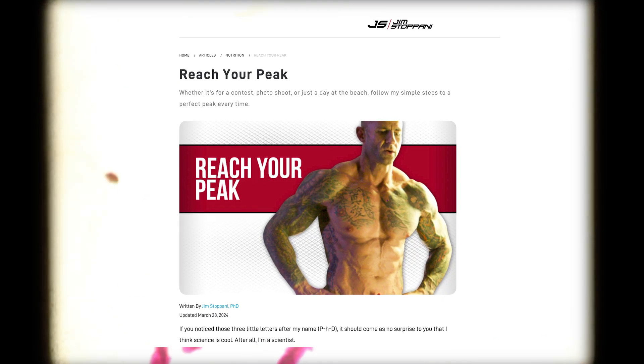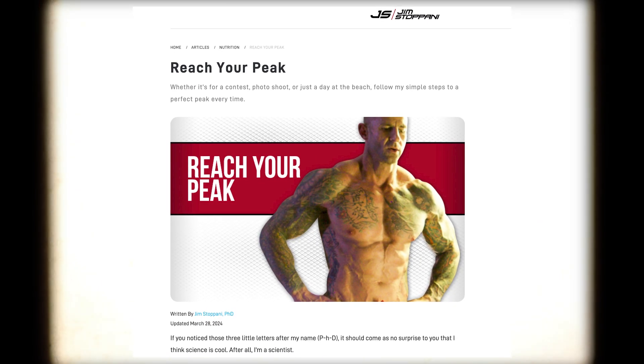Sodium and water manipulation typically goes hand in hand with carb manipulation during peak week. So if you're prepping for a physique contest, a photo shoot, or you just want to look good for a day at the beach, consider doing a peak week before your big day to make your muscles look bigger and fuller and your body look leaner. For a peaking strategy that I developed for prepping myself and has helped thousands of people do the same, check out my free Reach Your Peak Guide by clicking on the link below.